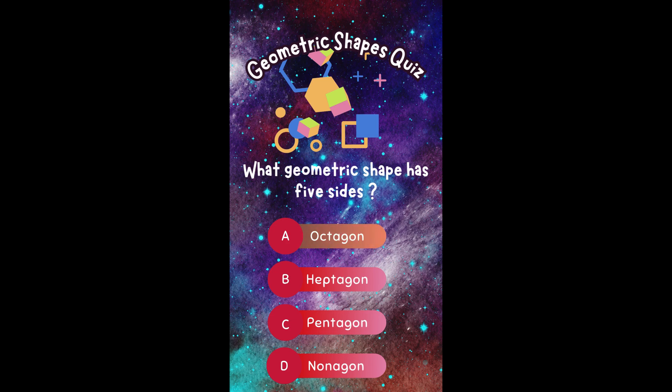What geometric shape has five sides? A. Octagon. B. Heptagon. C. Pentagon. Or D. Nonagon.